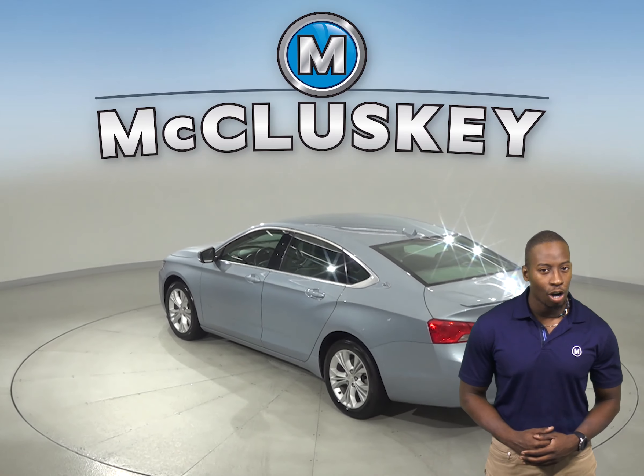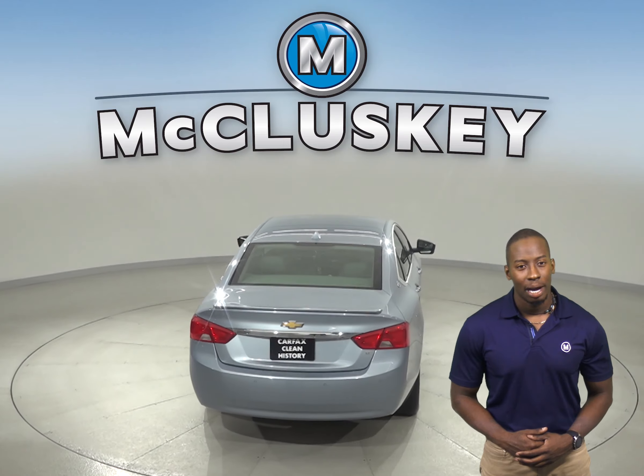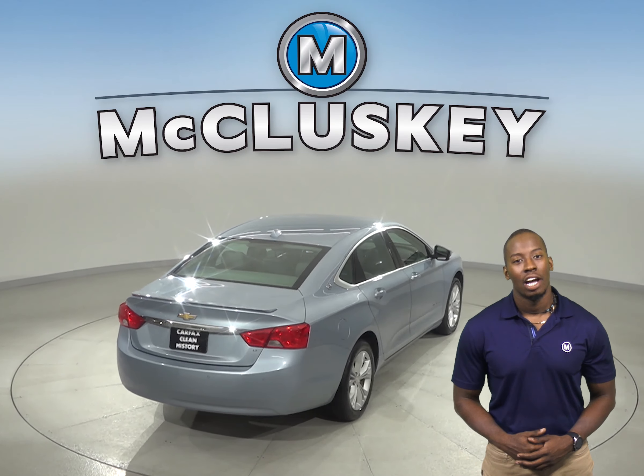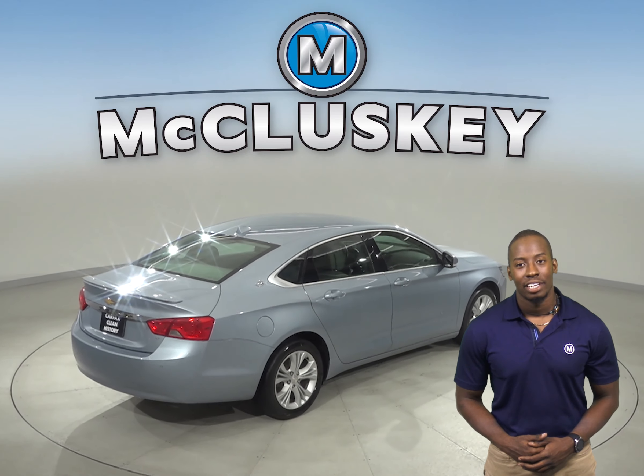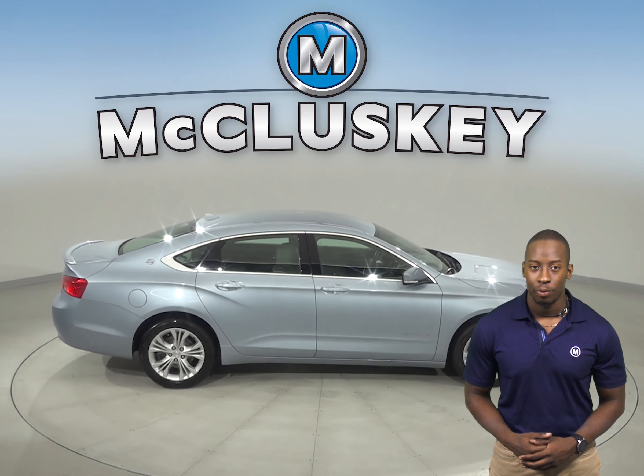This Chevrolet Impala has all the bells and whistles to be the perfect 4-door sedan for you. Come on down and take it on a free 48-hour test drive. It's gone through our rigorous 172-point inspection and is ready to hit the road.